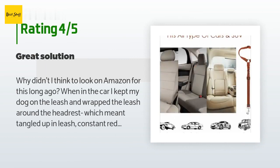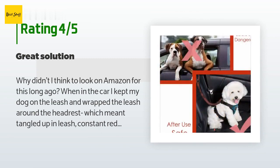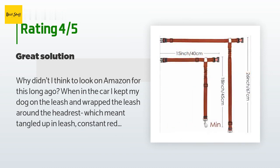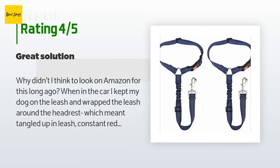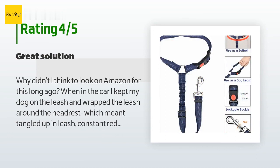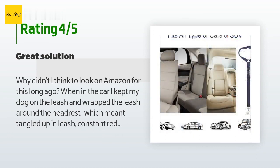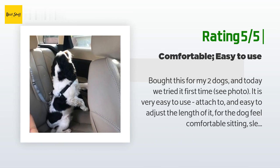A customer said: Why didn't I think to look on Amazon for this long ago? In the car I kept my dog on the leash and wrapped it around the headrest, which meant constant tangling and redoing the tightness — what a pain. This solves that mess. It is left in the car and you just flip it out of the way when not using. I have a 7-pound Kai in a car seat up front, so to shorten his reach I put this backwards between the posts of the headrest. I also got the harness they have — car rides are now a pleasure. Another happy customer said: bought this for my two dogs and it is very easy to attach and easy to adjust the length so the dog feels comfortable sitting, sleeping, or looking through the window. Recommend!